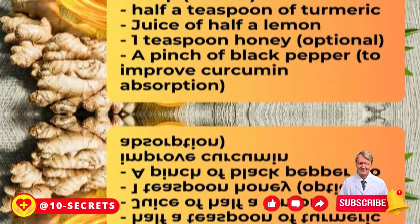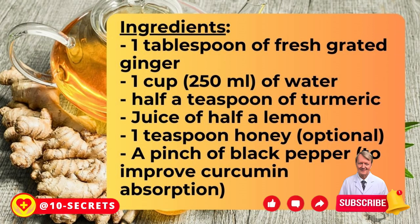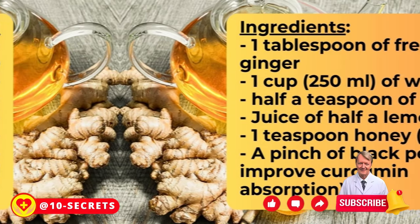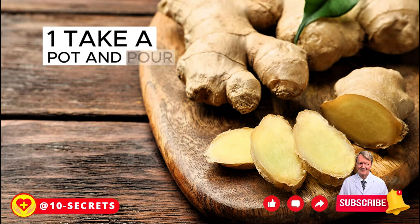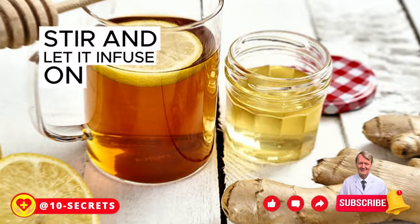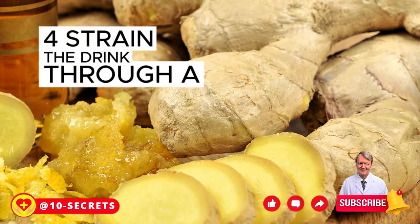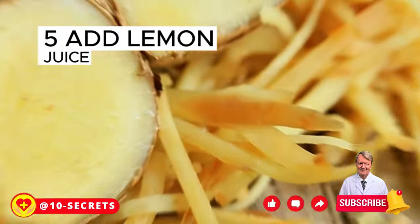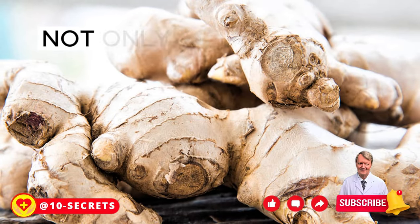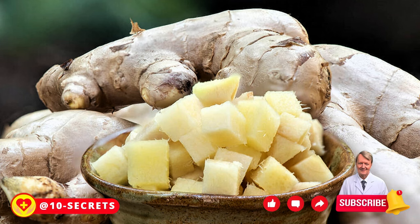Ginger drink for brain support. Ingredients: 1 tablespoon fresh grated ginger, 1 cup (250 ml) water, 1 teaspoon turmeric, juice of 1 lemon, 1 teaspoon honey (optional), a pinch of black pepper to improve curcumin absorption. Instructions: Bring water to a boil, add grated ginger and turmeric, stir and let infuse on low heat for 10 minutes. Remove from heat, cool slightly, strain into a cup. Add lemon juice, honey, and a pinch of black pepper. Stir to combine. The drink is ready to consume — drink daily for better results.